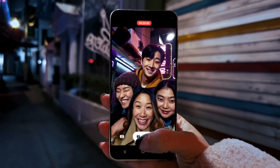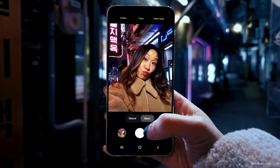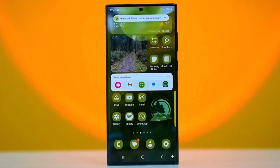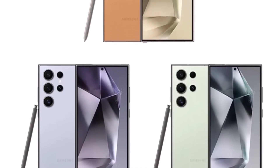When it comes to battery capacity, the Galaxy S24 and S24 Plus are equipped with 4,000mAh and 4,900mAh batteries respectively. The Galaxy S24 Ultra retains its 5,000mAh battery and supports 45W wired charging. As for colors, Samsung's website will exclusively offer jade green, sapphire blue, and sandstone orange options.